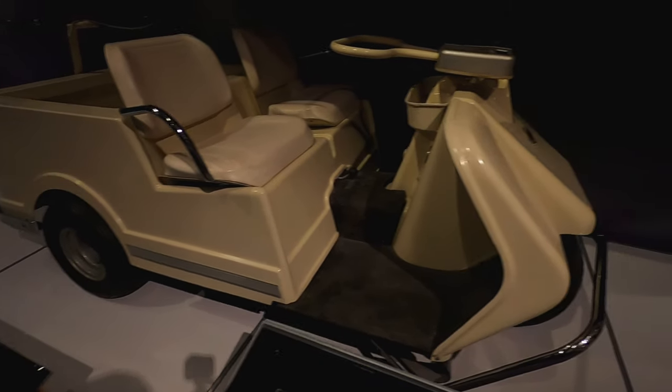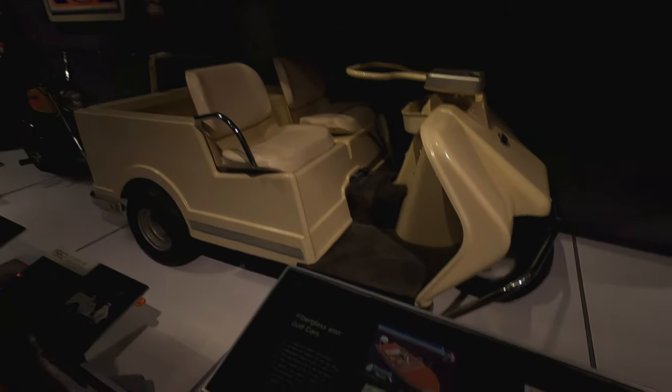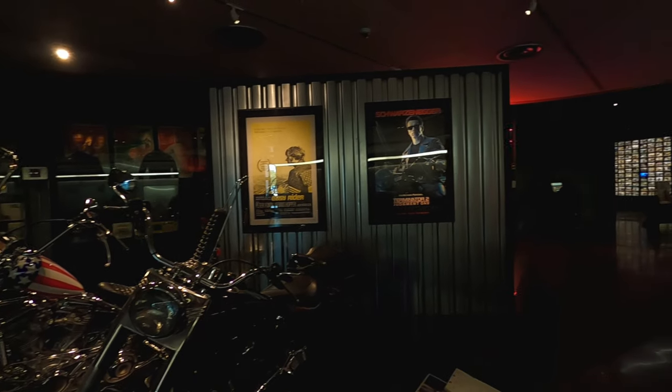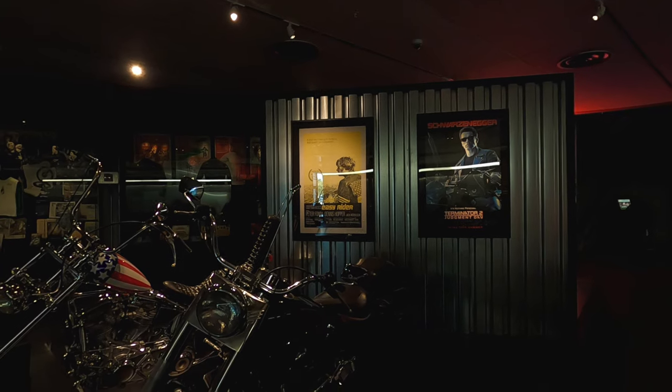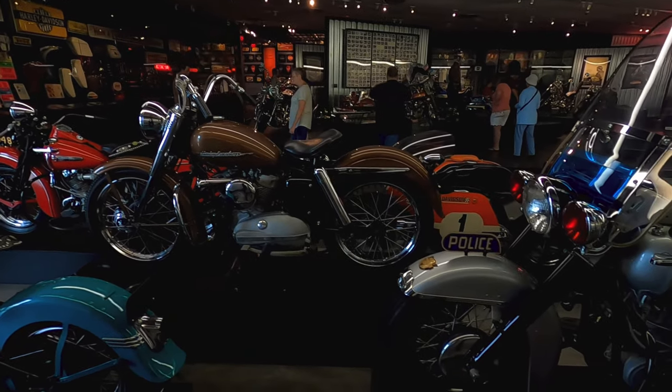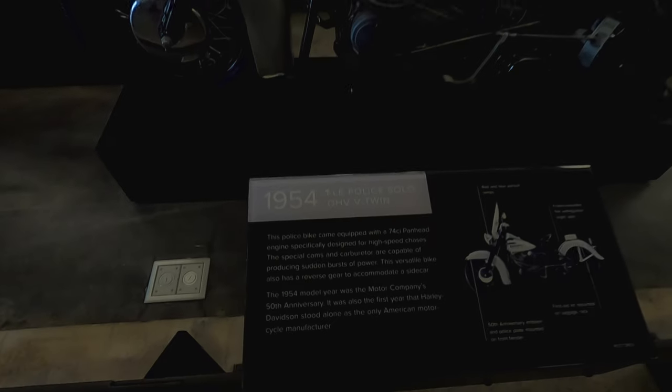A little two-stroke golf cart. Easy Rider — remember that movie? Yeah. You can start to tell the shape of them is starting to get a little bit more rounded.